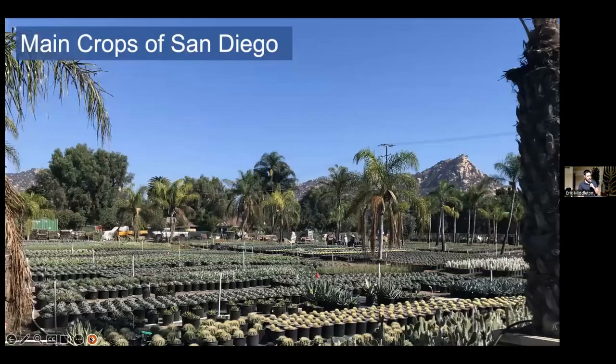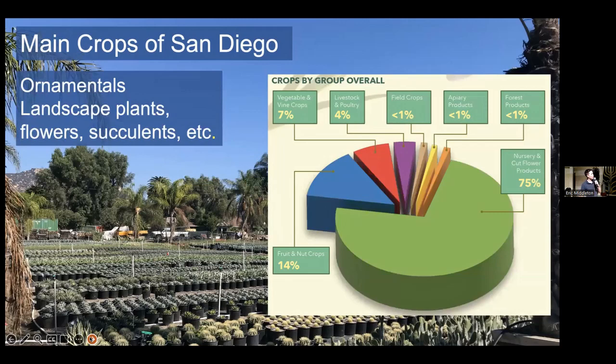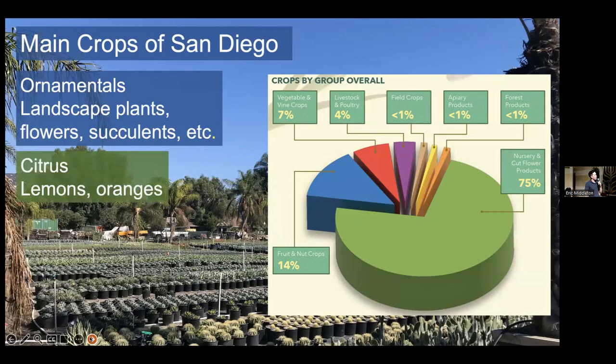I often deal with people who are more in an ag setting, but I'm curious how many of you deal with these different major cropping areas. We have ornamentals, which make up, from an ag perspective, the vast majority of the dollar value produced in San Diego. There's also, of course, citrus — I think lots of us have that in our yards. Lemons, oranges, grapefruits, limes, etc.